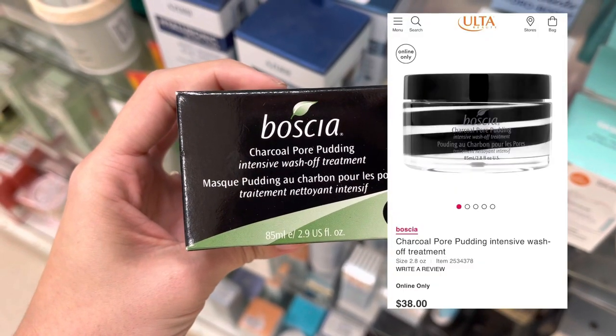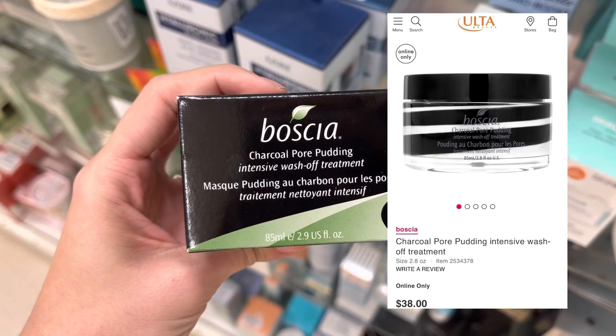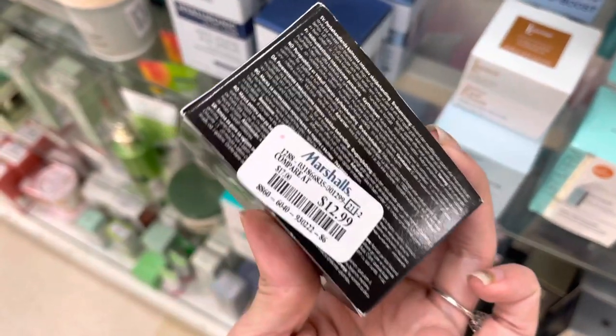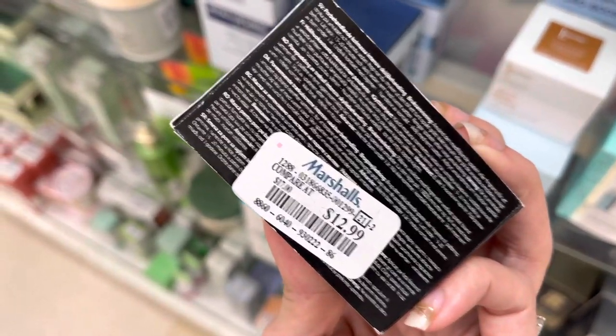Now we have some Basha — this is the Charcoal Pour Putty. This does retail for $38 at Ulta, but this was only $12.99 here at Marshalls.